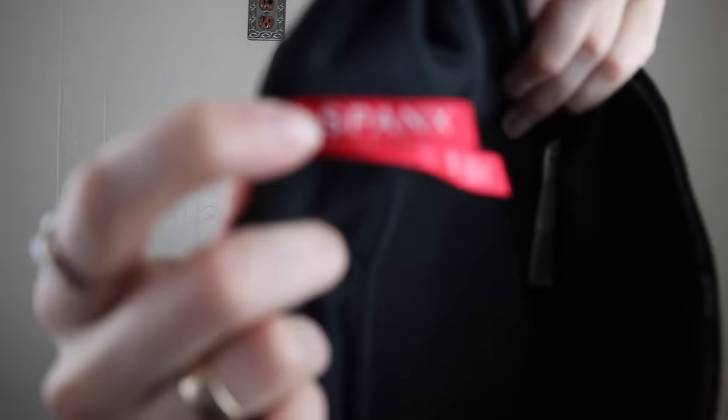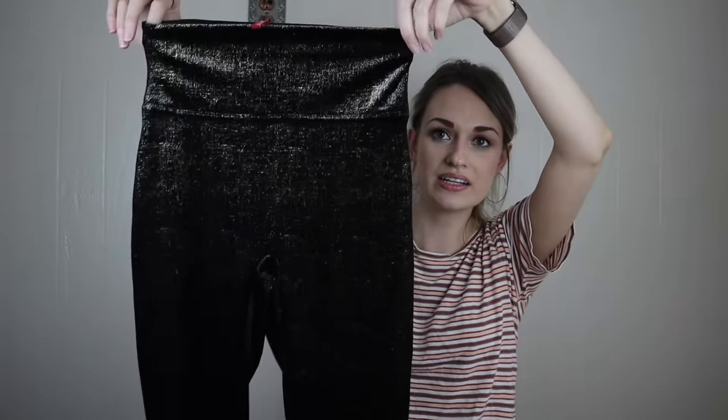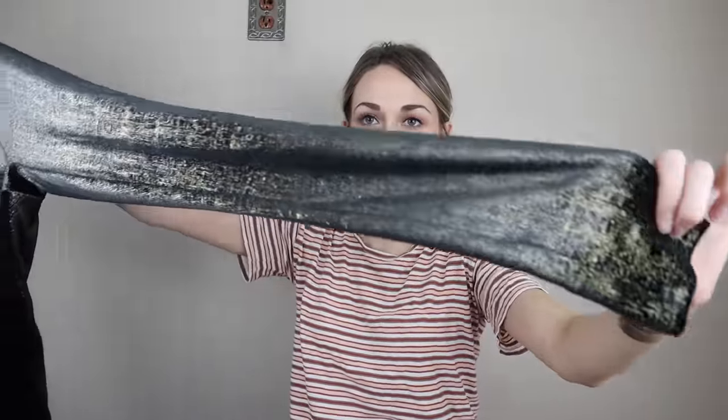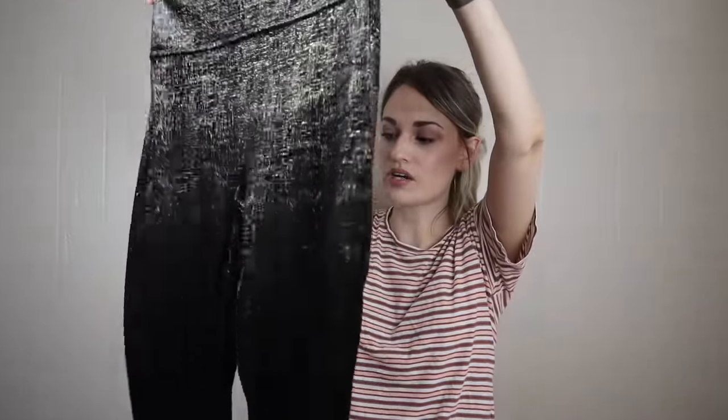Another excellent find: Spanx by Sara Blakely, size small, metallic leggings. How pretty! More of an elegant piece from Spanx here — you could wear these with just a black blouse and maybe a blazer over top with some flats and have these just kind of dress up your outfit a little bit.